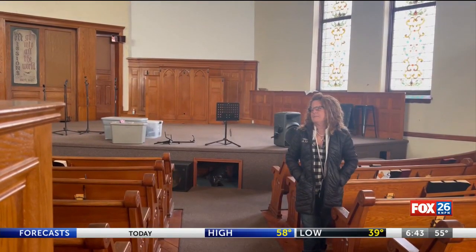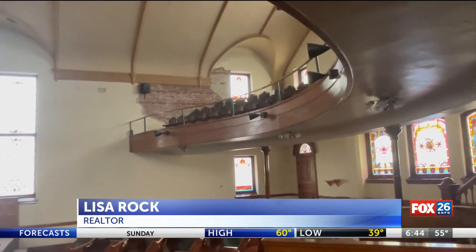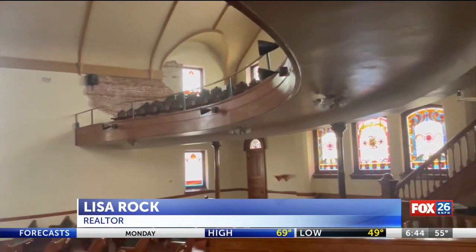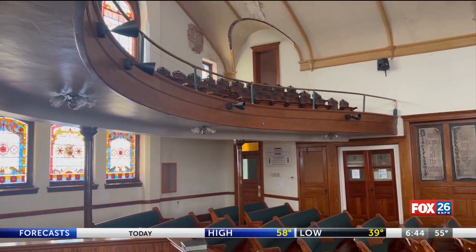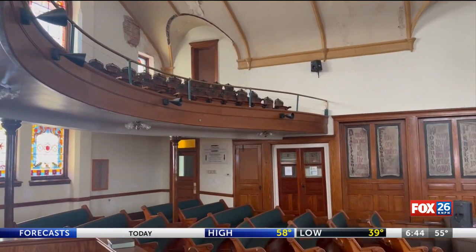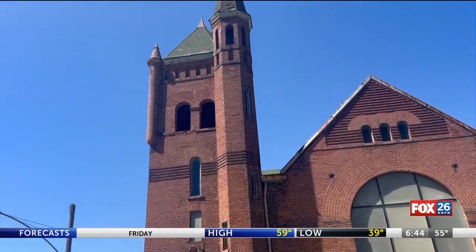Lisa Rock, the realtor handling the sale of Calvary Church, says old church buildings can be creatively repurposed if needed. They are a non-traditional structure, and so it makes it very difficult for a lender to choose to loan on them. It could be used as an auction venue, it could be used as a speakeasy — some people can make bars — and there's plenty of room for a kitchen and tables for dining if you want to. Rock also says the city benefits from these kinds of buildings, as people can use the state and federal historic tax credits.